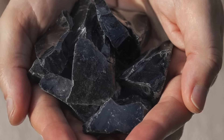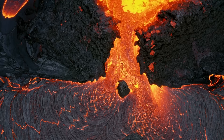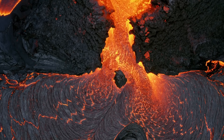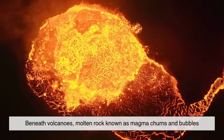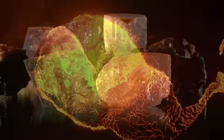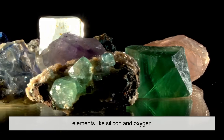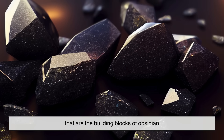To understand how obsidian is made, we need to start inside Earth's crust, where temperatures soar high enough to melt solid rock. Beneath volcanoes, molten rock known as magma churns and bubbles. This magma contains silicate minerals — elements like silicon and oxygen — that are the building blocks of obsidian.